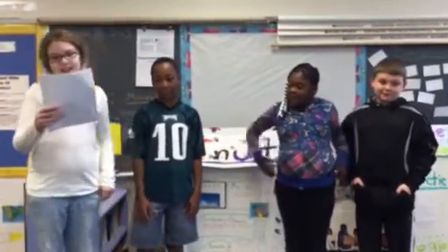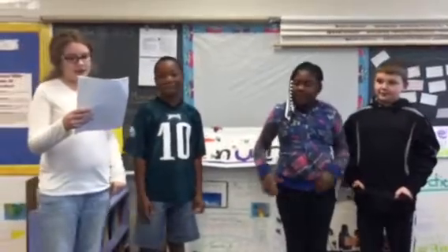Greetings, I'm Madeline. I'll be one of your tour guides, and I want to make this the most exciting tour ever. So come on, let's start.